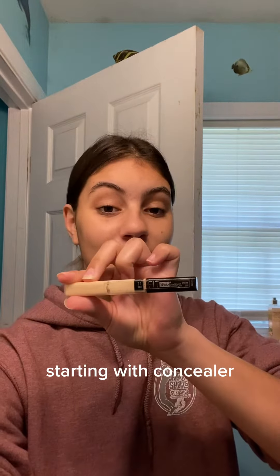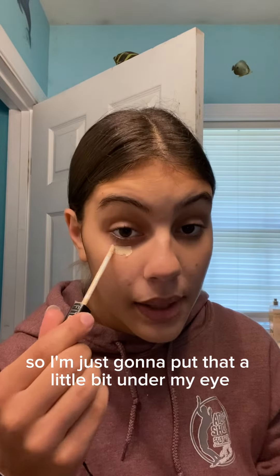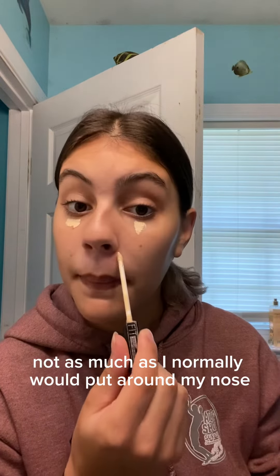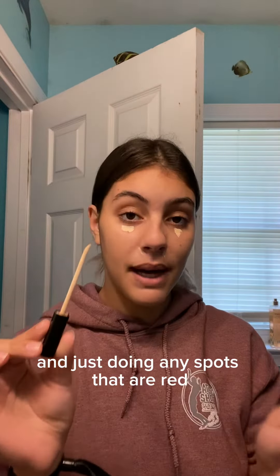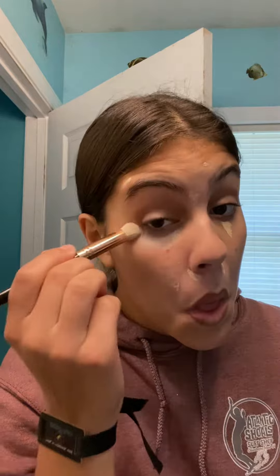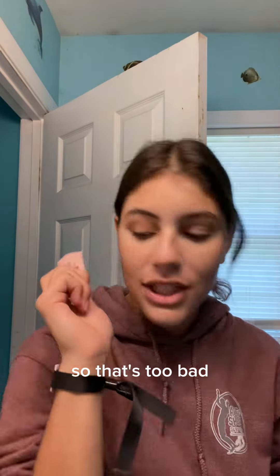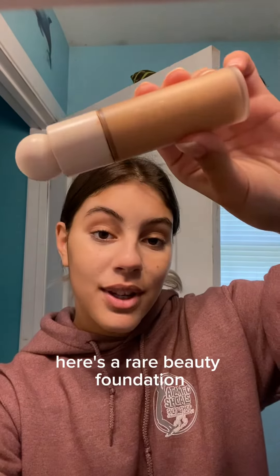Let's try the no makeup makeup look, starting with concealer. I'm just going to put that a little bit under my eye — not as much as I normally would — around my nose, and just doing any spots that are red. I normally use this primer but I forgot it, so that's too bad. Here's the Rare Beauty foundation — oh, can you see that? There it goes.